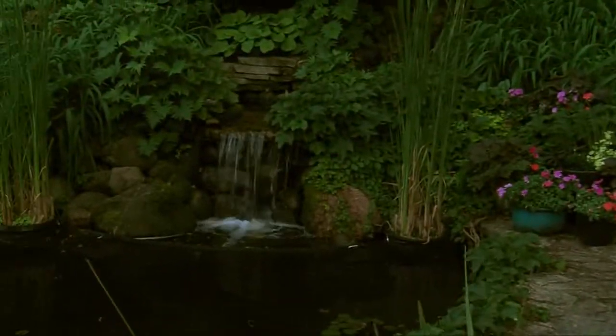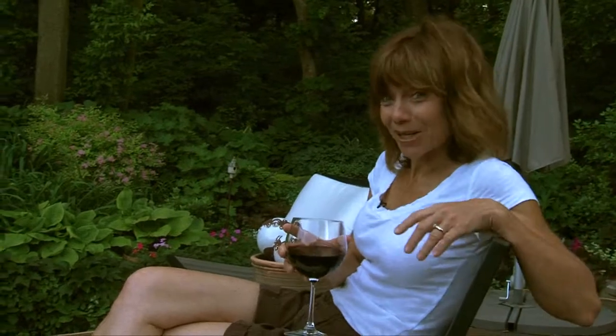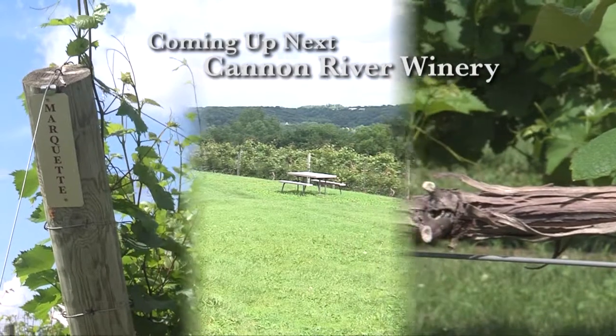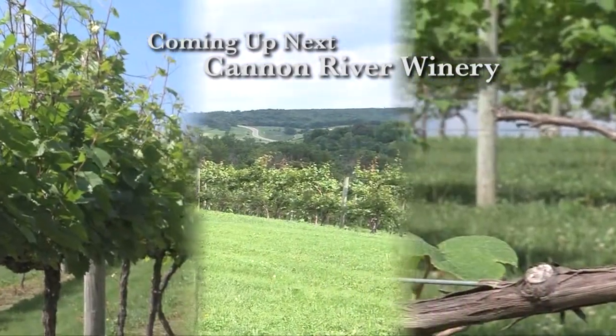From moving water to wine — next up on Dig In Minnesota we'll take you to one of the loveliest wineries in the state, Cannon River Winery. Up next on Dig In.